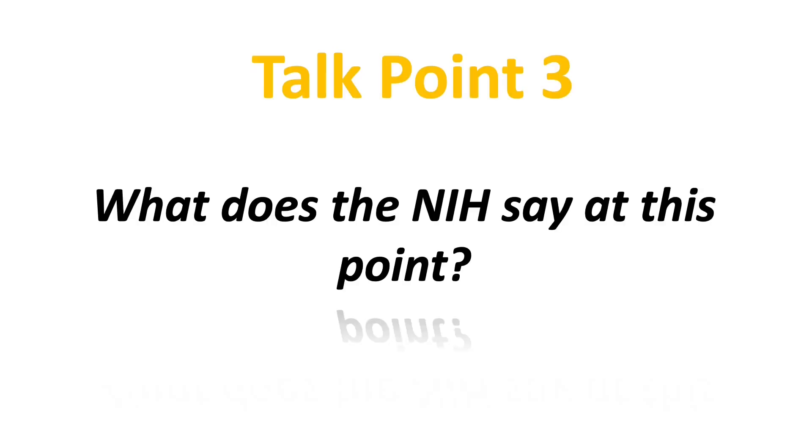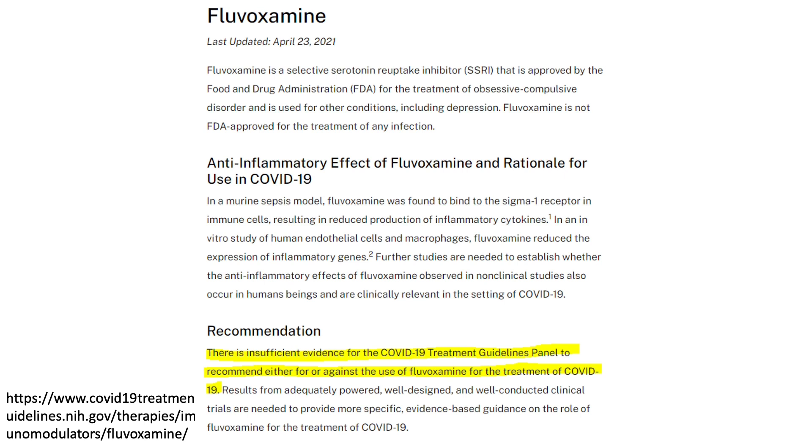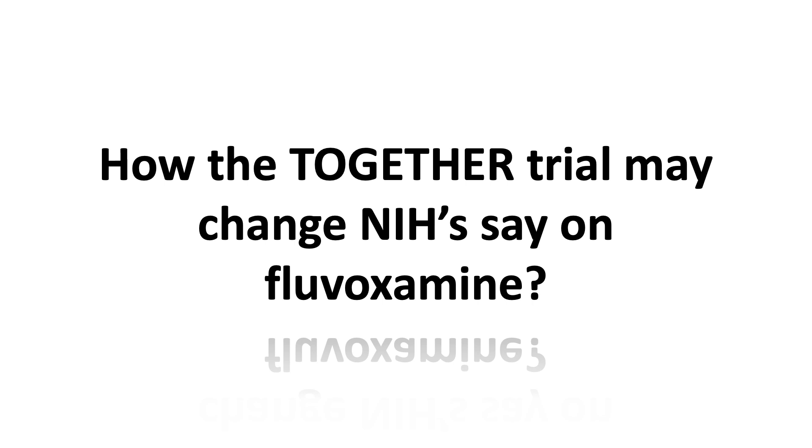Now let's look at what the NIH says at this point. The latest update on where NIH stands on fluvoxamine was on April 23rd. The landing page referenced the small randomized trial and the prospective cohort studies discussed in this video. Currently, the NIH states there is insufficient evidence to recommend for or against the use of fluvoxamine to treat COVID-19, and they are asking for results from well-designed and well-conducted clinical trials. I'm curious how the latest TOGETHER trial may change what the NIH has to say about fluvoxamine.